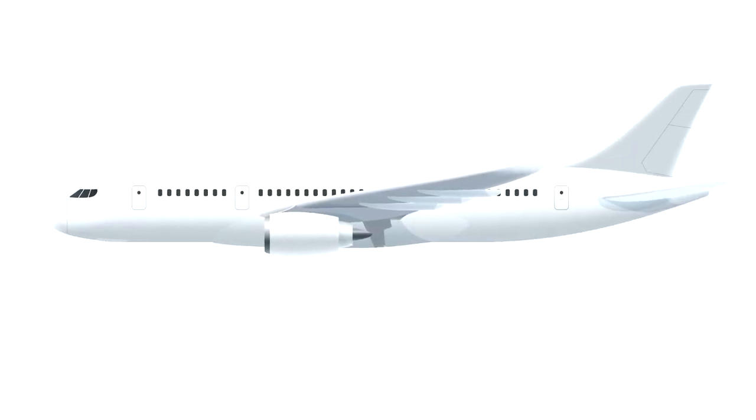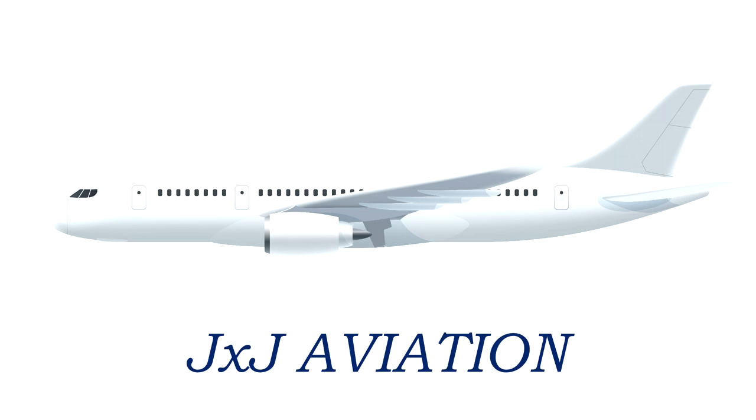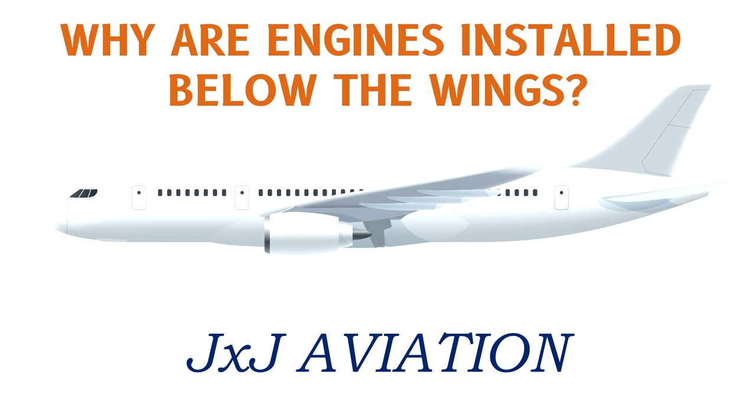Hello and welcome to GXJ Aviation. In this video we will be looking at why engines on most aircraft are installed below the wings.